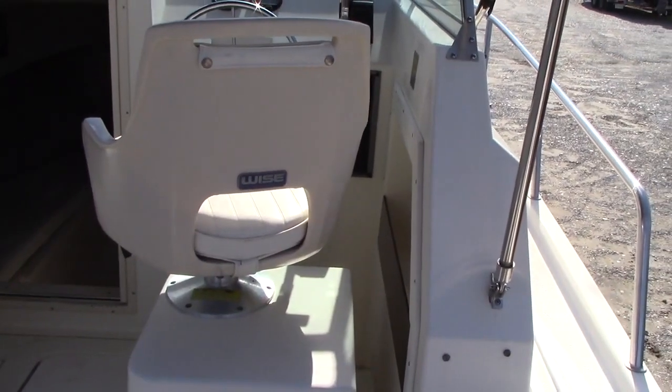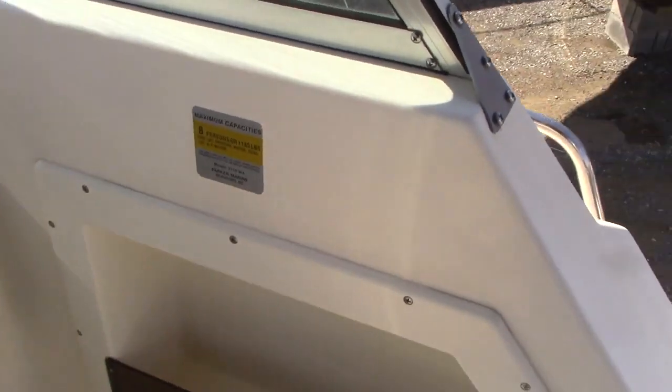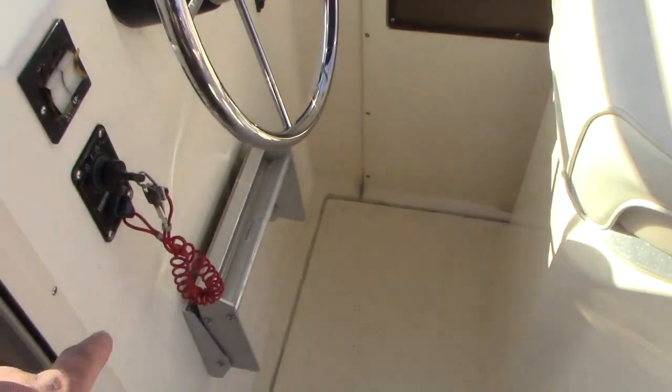The bimini is a stainless steel bimini, so that's a nice feature — it's not going to move around as much as the aluminum ones. You have two Wyze swivel helm seats with storage underneath both port and starboard seats. You also have a well here — it's a drainable fish locker or insulated cooler box. The Parker cushions are in excellent condition; they were kept inside the cabin so they didn't get a lot of wear and tear. You also have a little foot pedestal on the port seat to rest your feet on, as well as one for the driver.